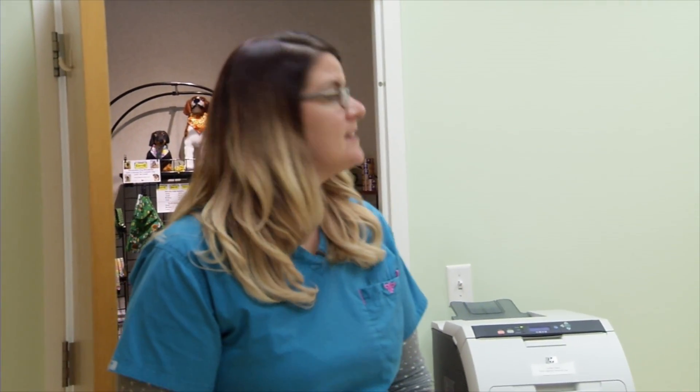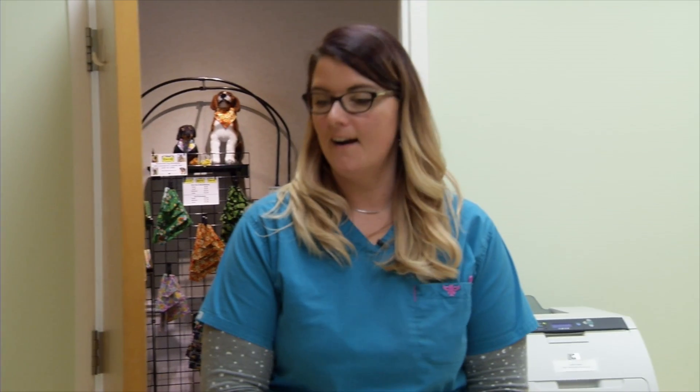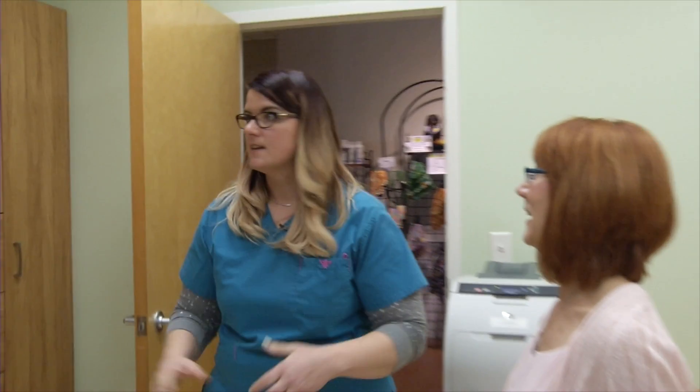We got Marcy here — come on in! Oh my goodness, this is amazing. It looks so much bigger. Oh my gosh. We went up taller, so it took a lot out of the middle of the room. This is great. It's amazing. You already know where you're going to put everything!